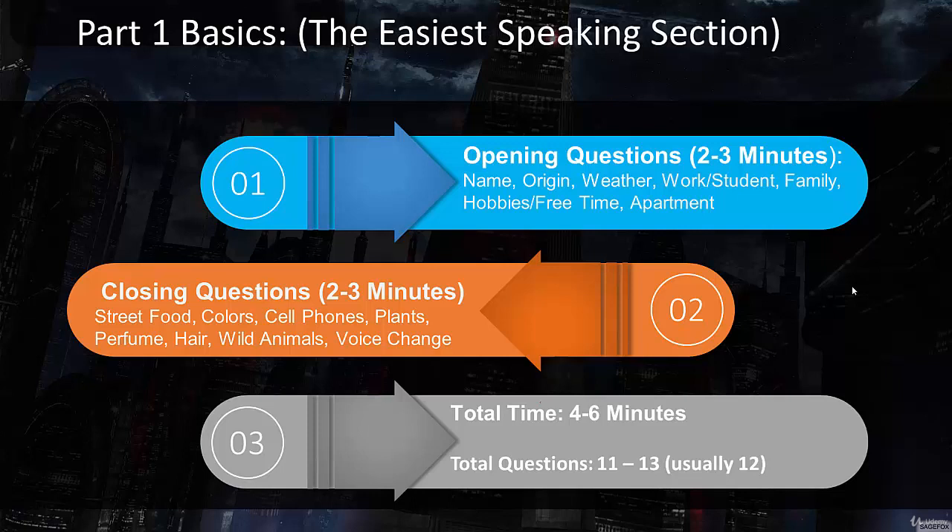Then they're going to get into some more specific topic questions that might cover colors, cell phones, plants, hair, wild animals, perfume, voice changes, reading, music, and a lot more specific topics. Some of these topics might come out of left field — you might not be prepared for it, and that's on purpose. They want to see how well you can speak spontaneously: can you handle a topic you haven't really considered and still show fluency, coherence, great grammar, and vocabulary? The total time on part number one is about four to six minutes, generally around five minutes.